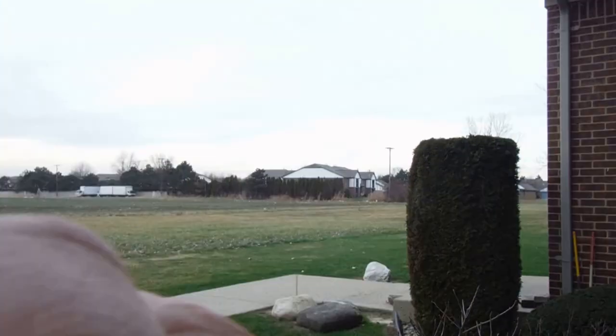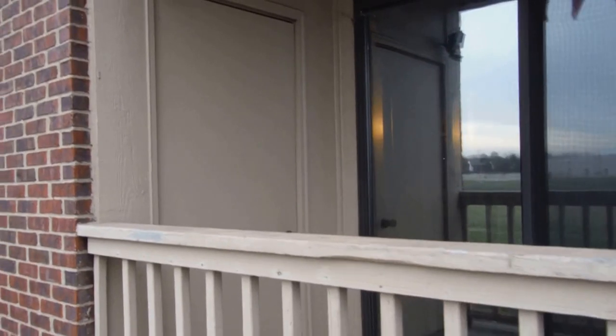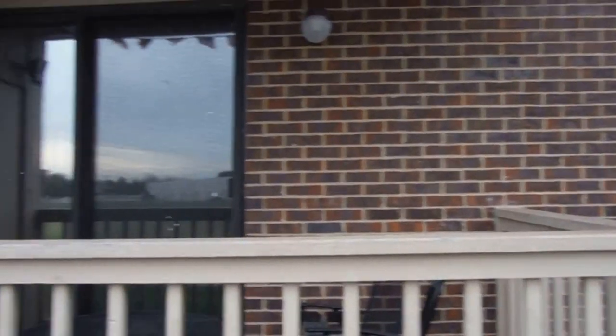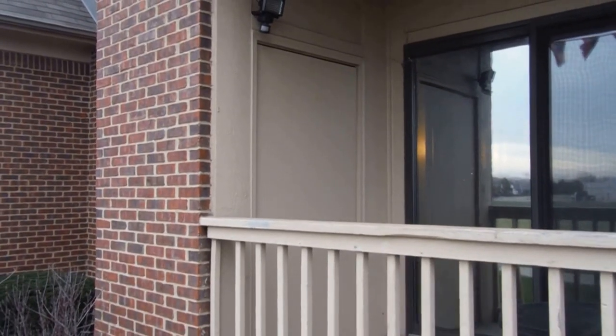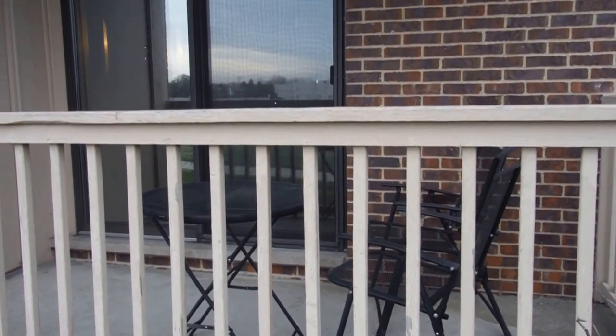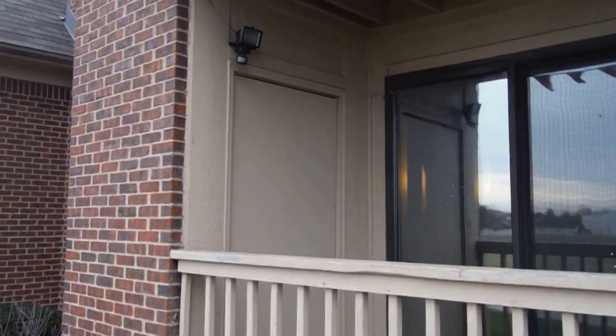That allows you to have a lot of free space upstairs. There's actually another storage unit here — right on the outside of the balcony, as you can see. This allows you to enjoy an open porch, and this outside unit lets you put away all the chairs, a hammock, or whatever you've got.